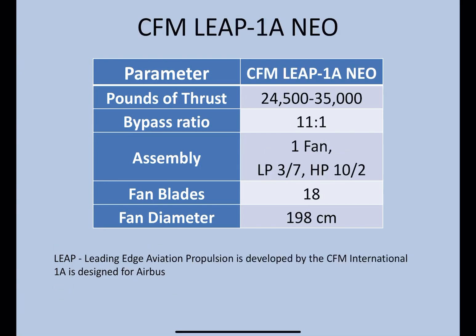Then you have the CFM LEAP-1A Neo. Thrust range: 24,500 to 35,000 pounds of thrust. Bypass ratio is nearly the same as the Pratt & Whitney at 11 to 1. Assembly — the major difference is there's no geared fan in this one. One fan, 3 LP compressors, 7 LP turbines, 10 HP compressors, 2 HP turbines, and 18 fan blades. The diameter is almost at 2 meters — just short at 198 centimeters, smaller than the Pratt & Whitney.